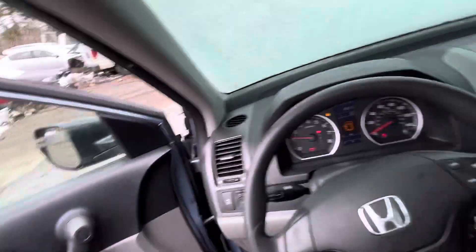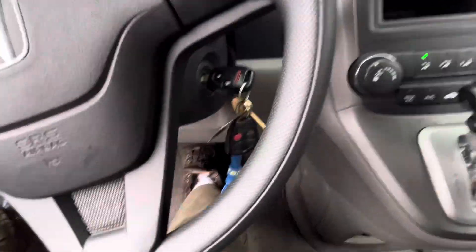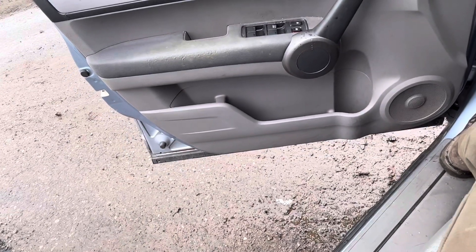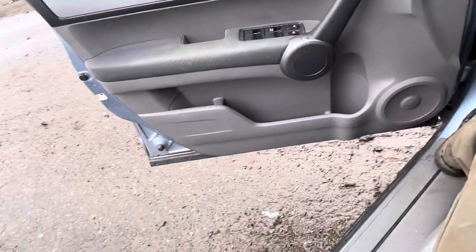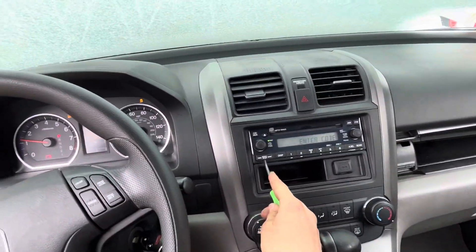Shift just stuck for a second. Alright, it does go forward. It does go backwards. Radio needs a code.